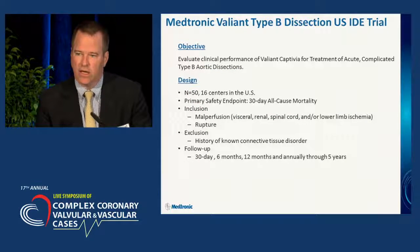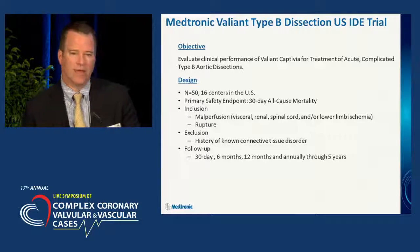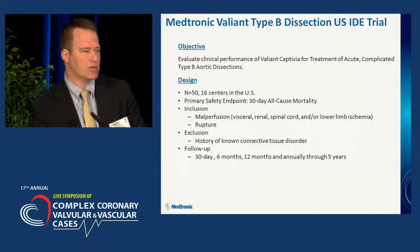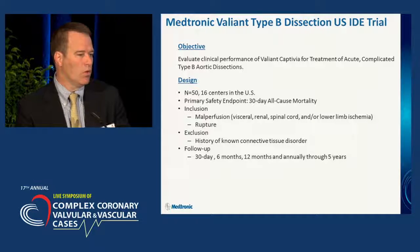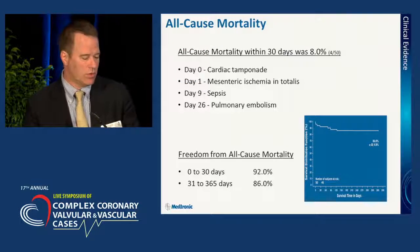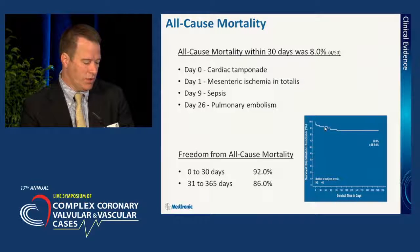This has been studied in a couple of trials. Most recently, Medtronic has performed the Valiant trial to look at dissections in the United States. This was the IDE pivotal trial utilizing the Valiant Captiva device for complicated type B aortic dissection — patients who have malperfusion or aortic rupture associated with their acute dissection. If you look at all-cause mortality, it was 8% within 30 days. And if you look at freedom from all-cause mortality, it's very good extending out to one year.